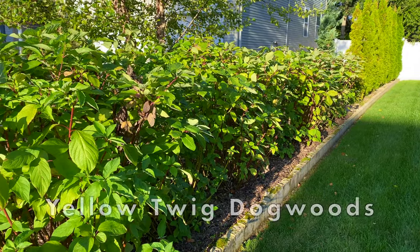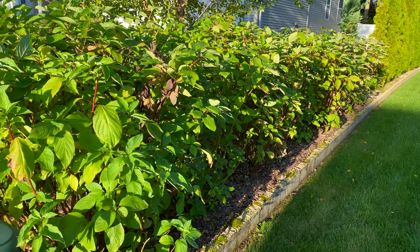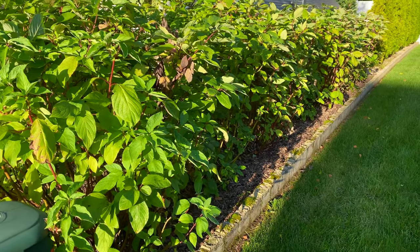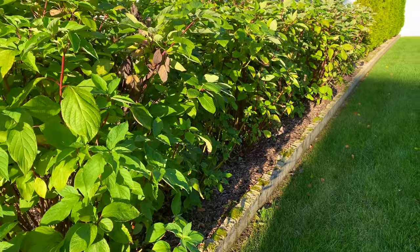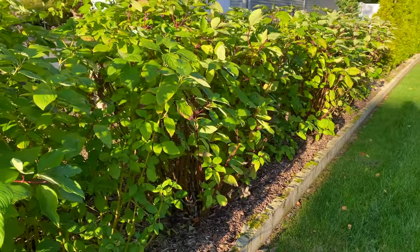Here's our hedge of red twig dogwoods and yellow twig dogwoods. Back in early August I did a video on cutting these back just to keep them tidy, and I'll link to that video at the end of this one too. The leaves are still green, providing a wonderful background to all of the plants in this garden bed.